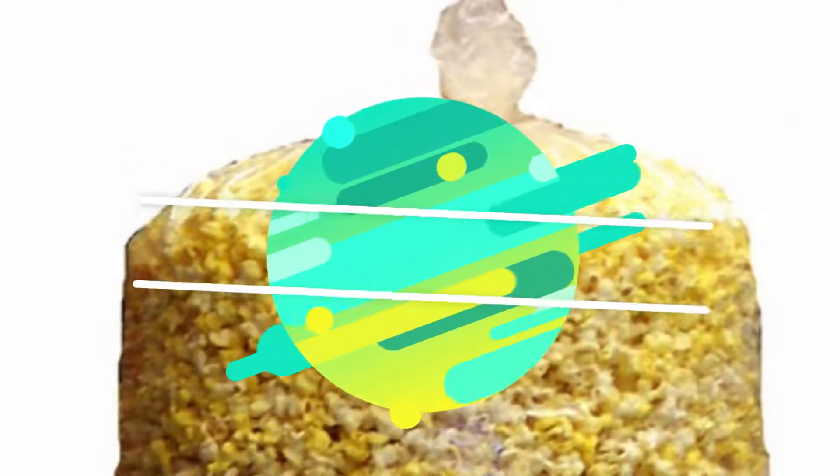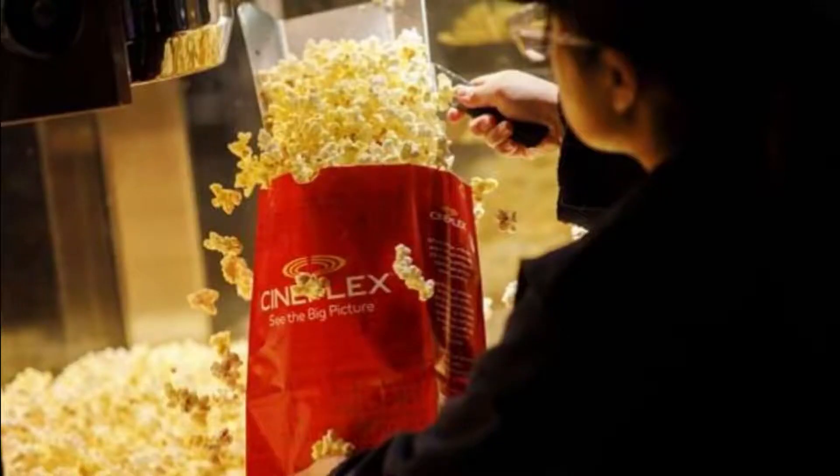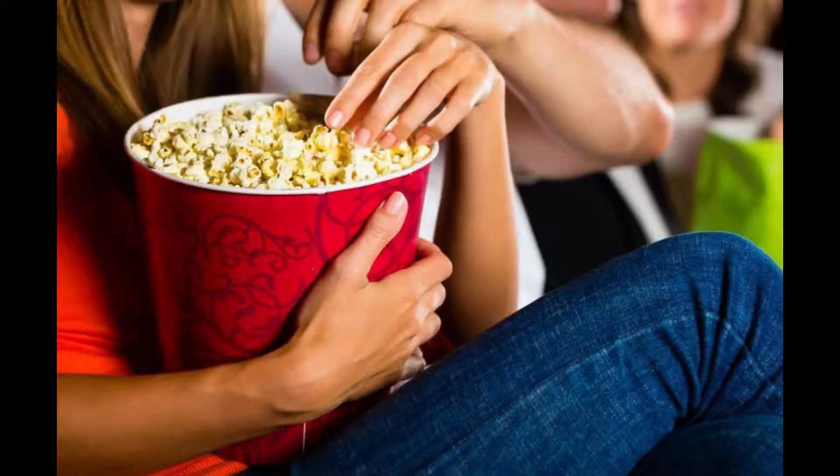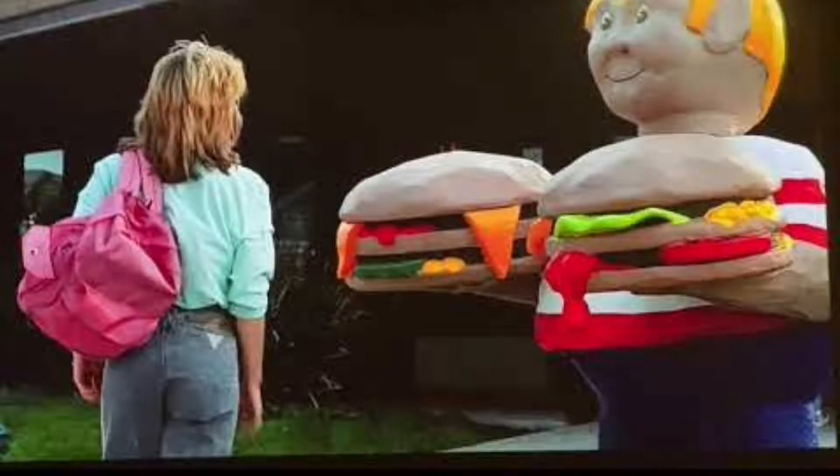Number 5: Bring a really big bag. This could be a little risky if the person in charge decides to check all the way into your bag. But if the theater's busy, he or she will probably not give much thought to it. Also, make sure to carry stuff that will not spill and give you away. But most importantly, if you get caught doing any of these, remember — you didn't hear it from me.